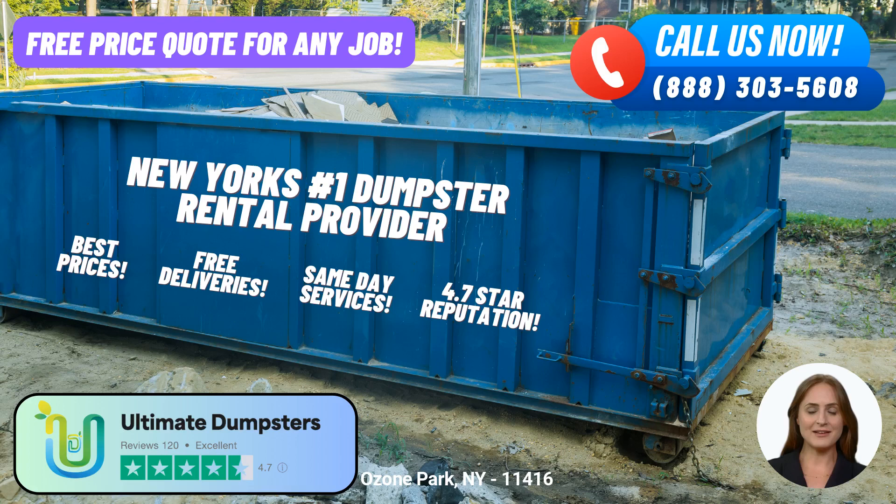One of the key factors that sets Ultimate Dumpsters apart is their outstanding reputation, boasting a stellar 4.5-star rating. This reflects their commitment to customer satisfaction and reliable waste management solutions.